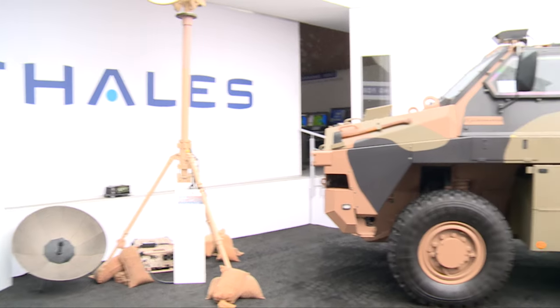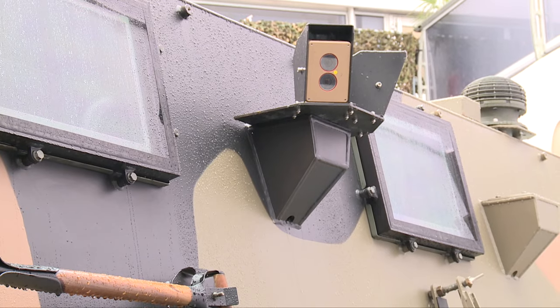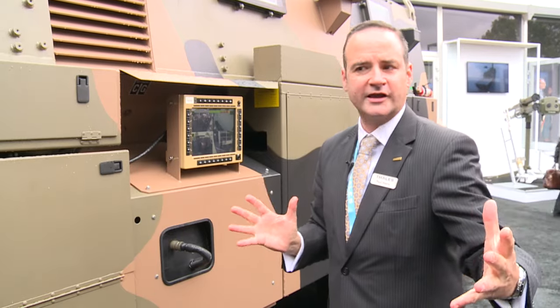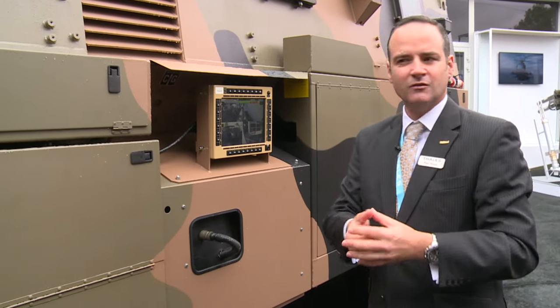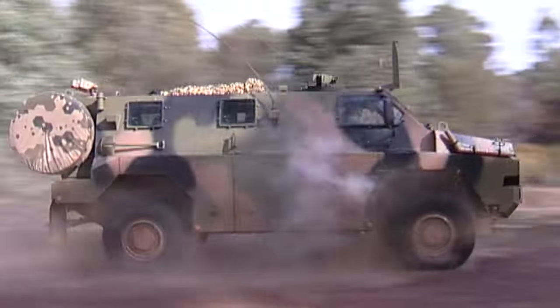Weighing in at about 11 tonnes with a 4-tonne payload, this vehicle is different from most other products out there because it was designed as a fighting vehicle from the outset. It's built like an armoured vehicle — not a box on a truck like an MRAP with a commercial driveline. This was designed as an off-road military vehicle from the very day it was conceived.